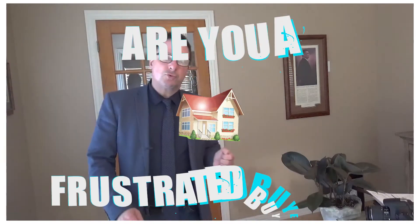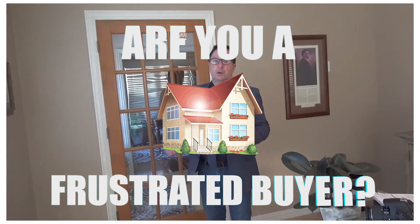Buyers, are you frustrated with low inventory? Writing multiple offers and never getting an acceptance? Well today I've got three strategies to help you get that accepted offer and get you into your dream home.